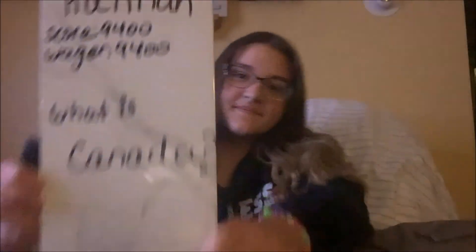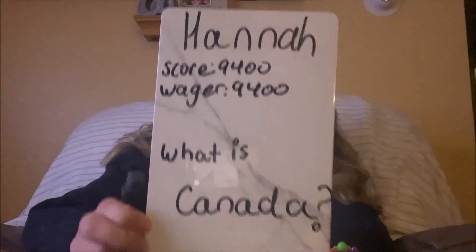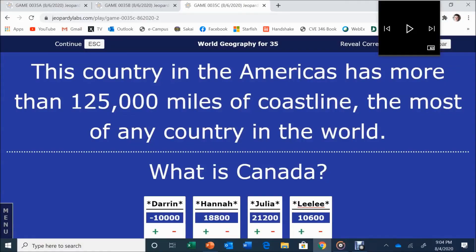Hannah had $9,400 and wagered $9,400 — saying 'What is Canada?' Canada is correct, getting her to $18,800. Lili had $10,600, wagered $10,600, and answered North America — incorrect. Julia had $21,200.